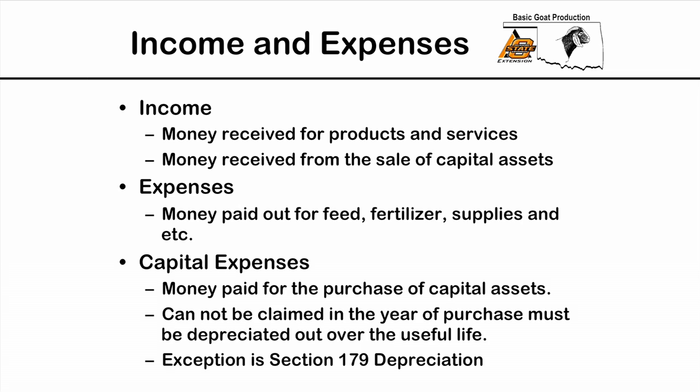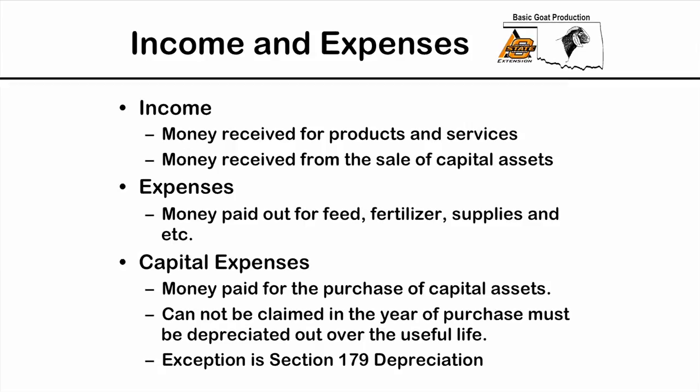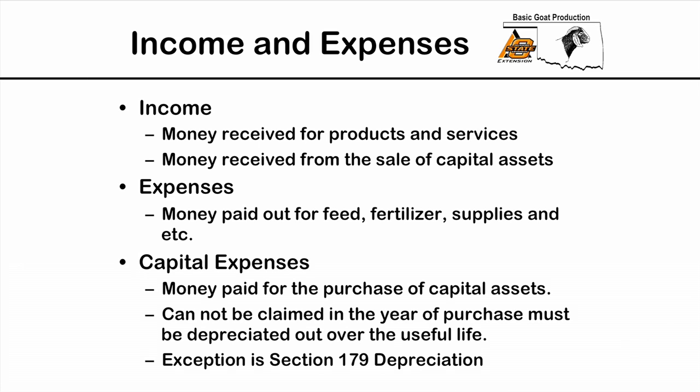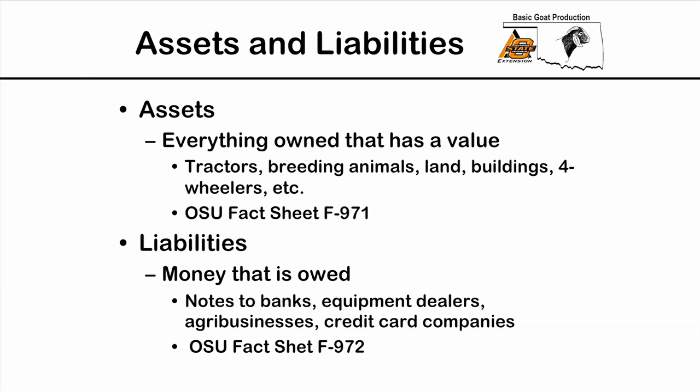Capital expenses are money used to purchase capital assets such as a new breeding doe, a new buck, a new tractor, or equipment. Those expenses are not claimed on the Schedule F as a yearly expense — they are depreciated over the useful life of that asset. For example, a buck purchased for $500 with an IRS useful life of five years would be $100 per year using straight-line depreciation. There is one exception: Section 179 depreciation, where you can claim all of the expense in one year.